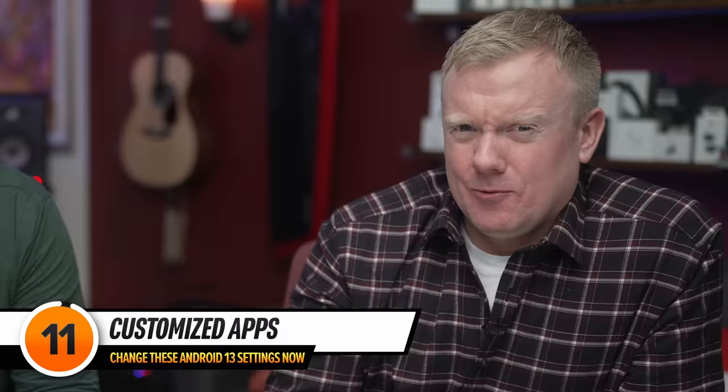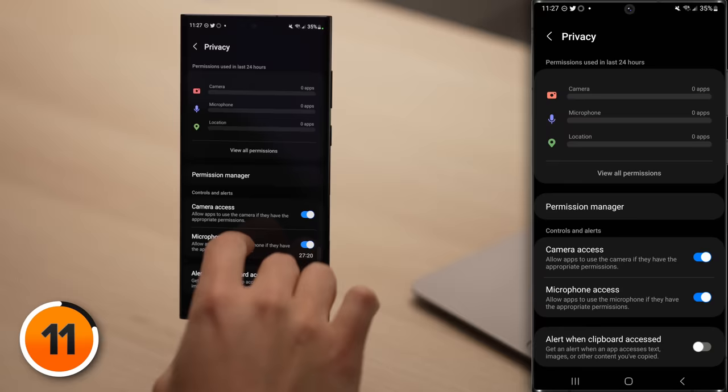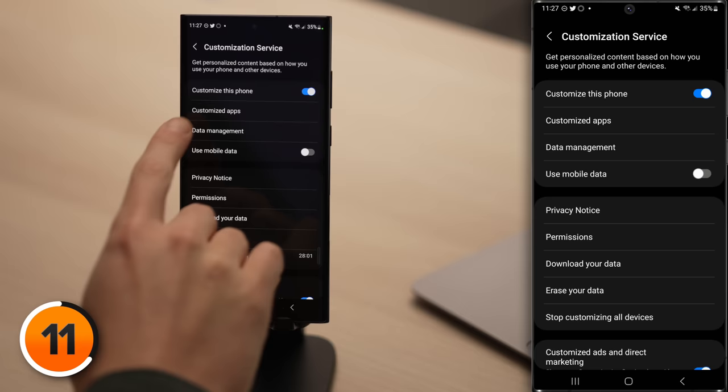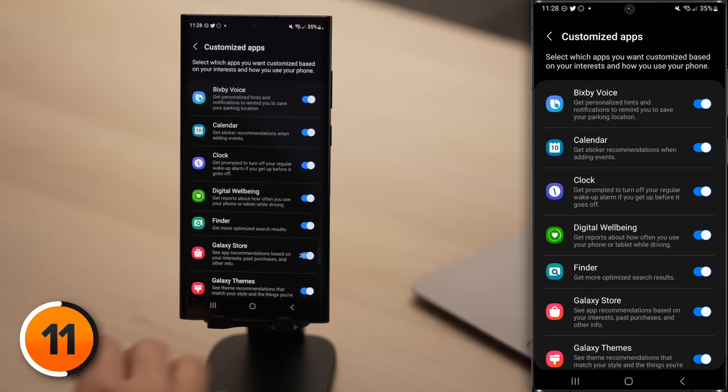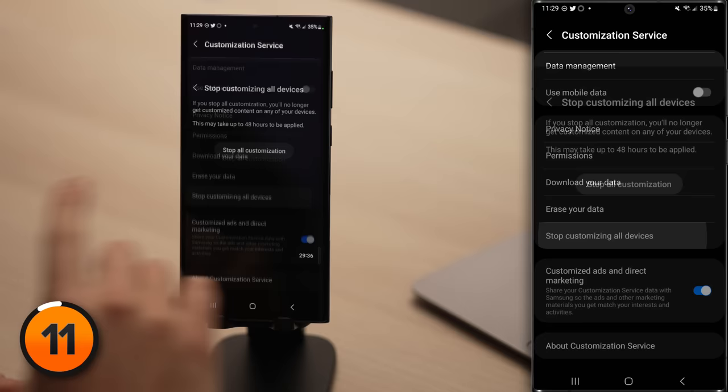This next setting is another wolf in sheep's clothing. Tap back to Security and Privacy, scroll down and tap Privacy, then scroll down and tap Other Privacy Settings, and then tap Customization Service. Under Customize App, it seems like no big deal — I love sticker recommendations — but if you tap back one page and then tap on Data Management, you'll see Call and Message History, Search Data, Browsing History, and Location are all sent to Samsung when customization is on. You could pick and choose what data Samsung receives, or tap back, scroll down and tap Stop Customizing All Devices, tap Stop All Customization, and then tap Turn Off.